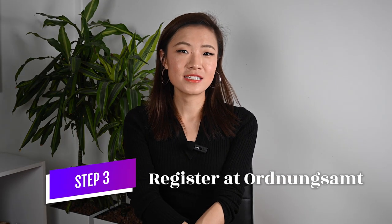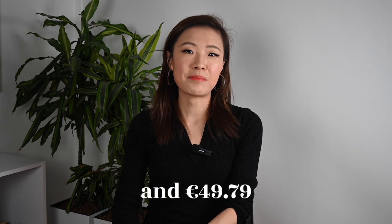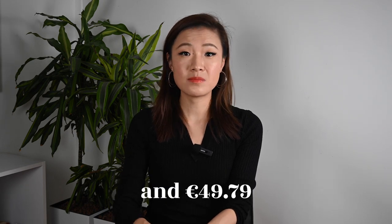Step 3: Register at your local Ordnungsamt. Depending on the city you live in, you can either do it online, walk in, or make an appointment. Then you need to bring your certificates from the first aid course, eye test result, and passport picture, and fill out an application form where you put the name of your driving school. This step is very, very important — otherwise your driving school will not be able to register you for the test.